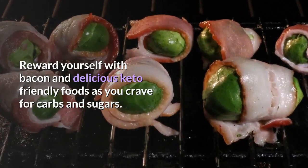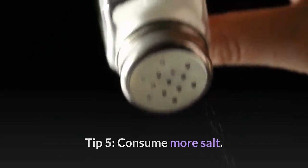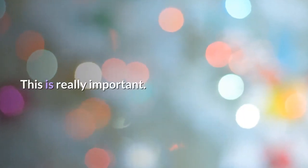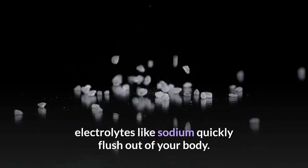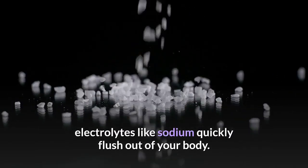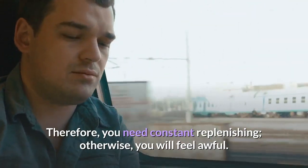Tip 5: Consume more salt. This is really important while on a keto diet. Your body does not retain water as it normally would, hence electrolytes like sodium quickly flush out of your body. Therefore, you need constant replenishing, otherwise you will feel awful. As indicated earlier, opt for sea salt.